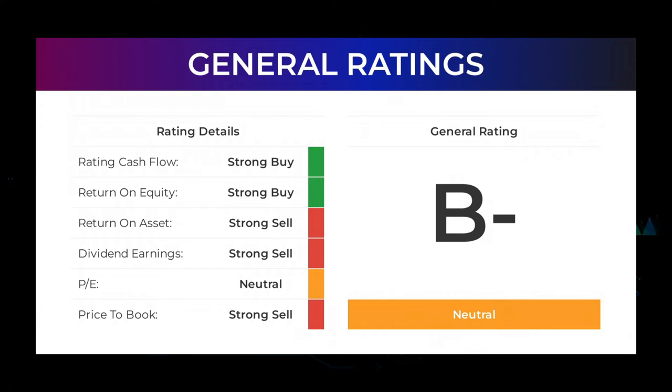From analysts, Borks Technology stock received a general neutral rating. The analysts give the P/E ratio a strong sell and price-to-book a strong sell rating. For the return on investment, the analysts also give the Borks Technology stock a strong sell rating.